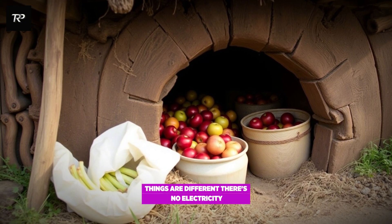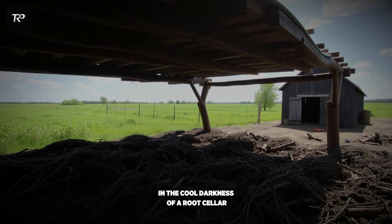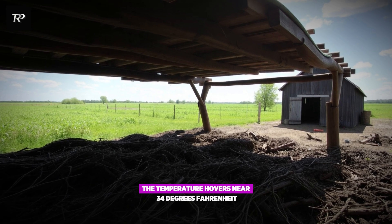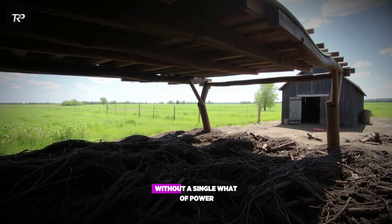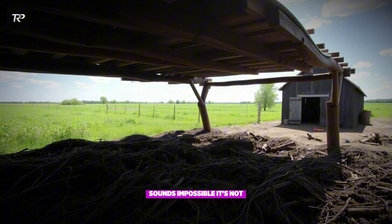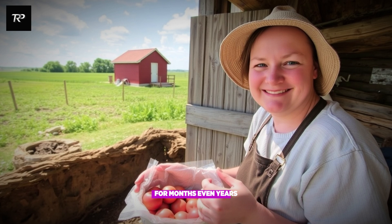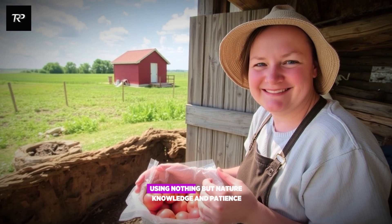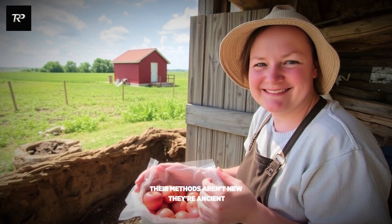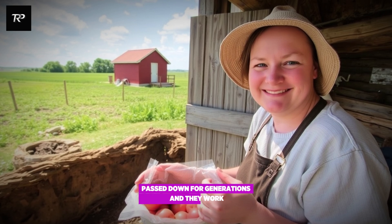There's no electricity, no buzzing appliances. And yet, down below the earth, in the cool darkness of a root cellar, the temperature hovers near 34 degrees Fahrenheit without a single watt of power. Sounds impossible. It's not. The Amish have mastered a way of keeping food fresh for months, even years, using nothing but nature, knowledge, and patience. Their methods aren't new. They're ancient, passed down for generations. And they work.